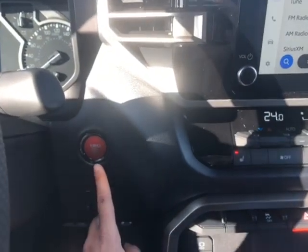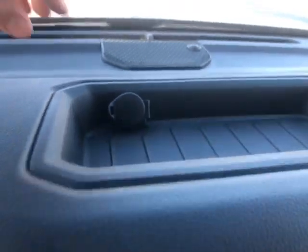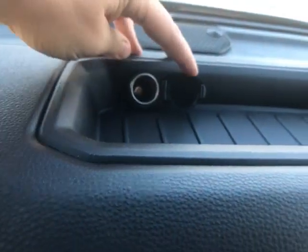This is also a push button start. And up in the little compartment up top, you also have a 12-volt outlet just right up here.